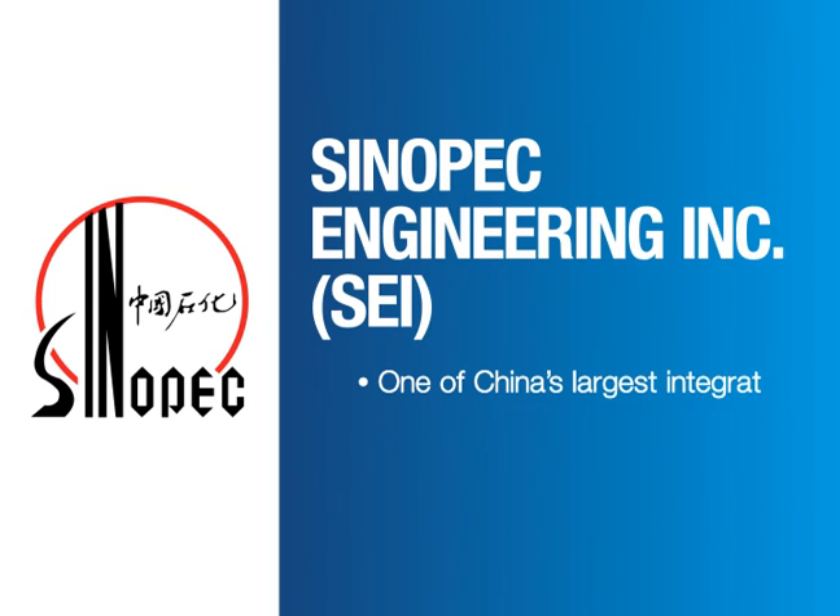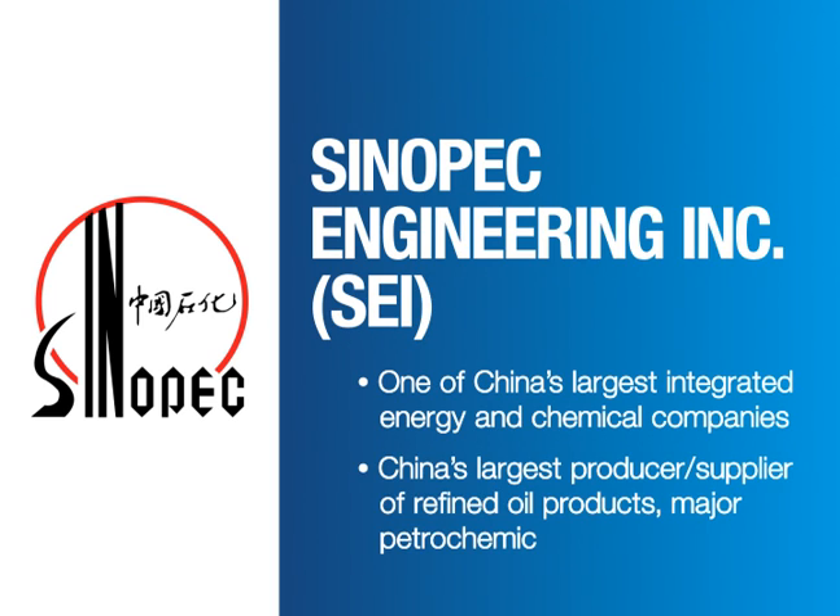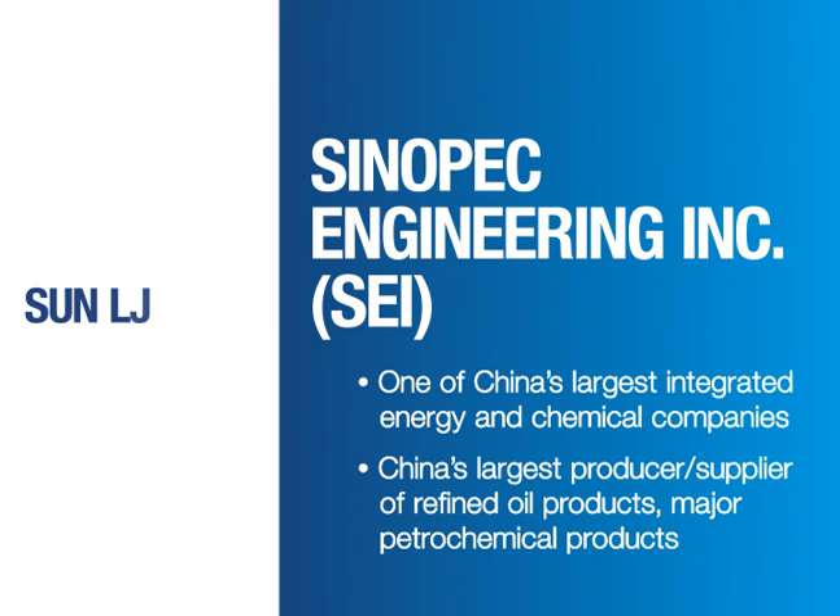SEI is one of the world's leading engineering, procurement and construction companies. We spoke to Sun Lili, who is Vice President and Chief Information Officer for SEI.